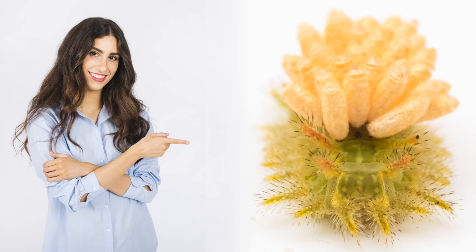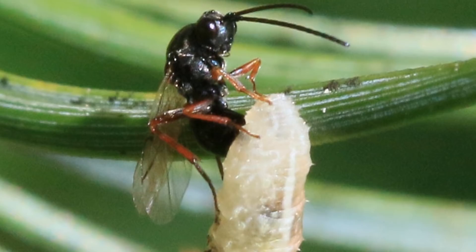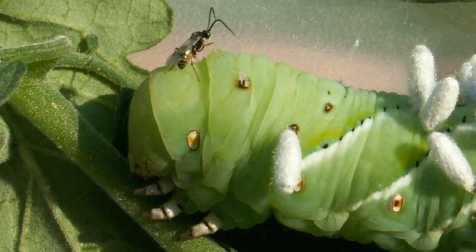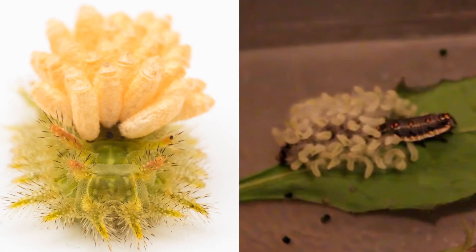This caterpillar may be unlike any you've seen before, and for a good reason. This poor spiny oak caterpillar has succumbed to quite a brutal fate — it's been chosen as the unsuspecting home to a nest of parasitic wasps. The braconid wasp lays its eggs underneath the caterpillar's skin, and once hatched, the braconid larvae eat through the caterpillar to then spin up these cocoons.